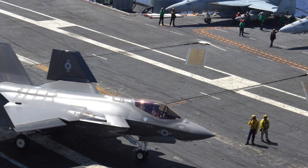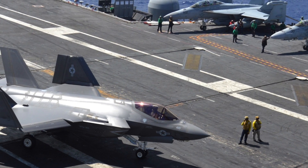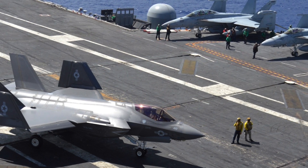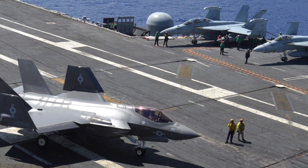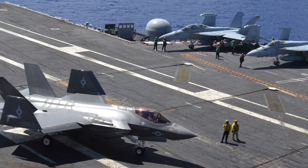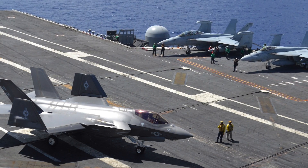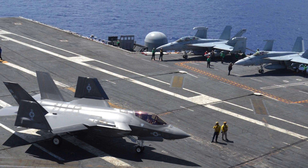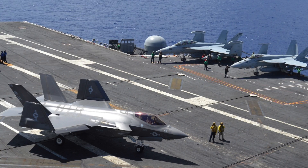Nimitz and Ford-class carriers carry a flight group of more than 70 aircraft, including F-18 Super Hornets. The F-18 jets will complement the F-35C in both offensive and defensive missions. These are twin-engine, supersonic, all-weather, carrier-capable 4th generation multirole fighter aircraft with a payload of 7,700 kg, capable of carrying ground attack weapons as well as air-to-air missiles. In a battle scenario, the U.S. will be able to bring the F-35C to battle from many different land bases and carriers, making it very hard for Russia or China to repel the onslaught.